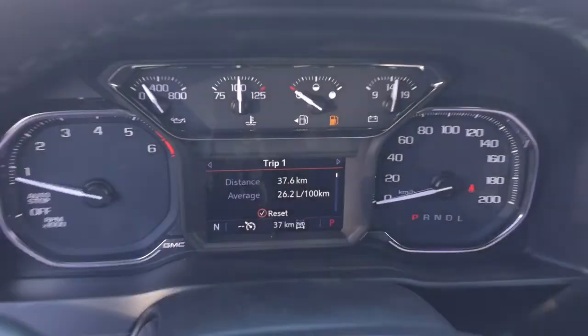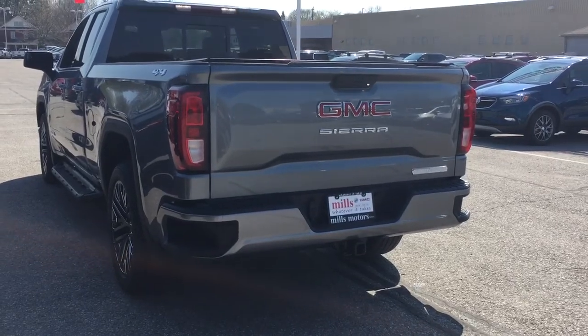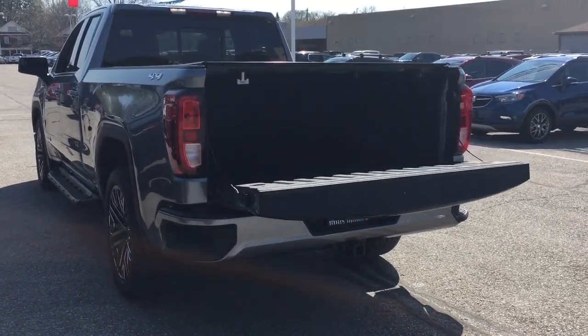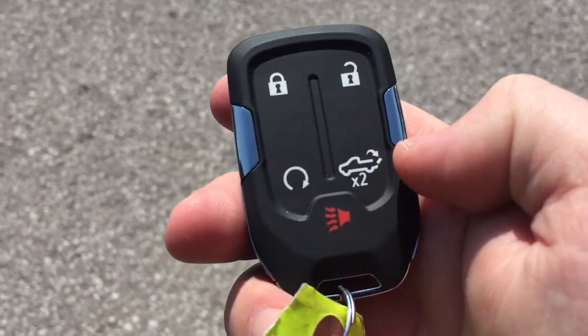Let's get back outside and check out that power tailgate. There you go — the power tailgate in action. To operate that I was using the key fob, which also has the remote start and the alarm function.